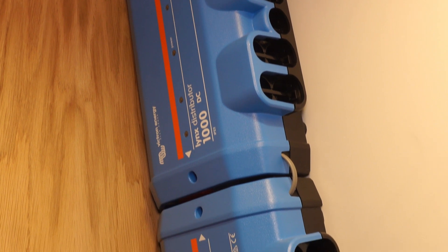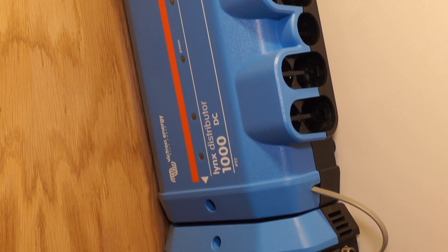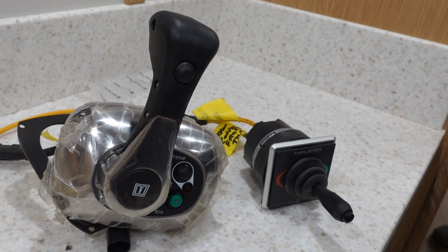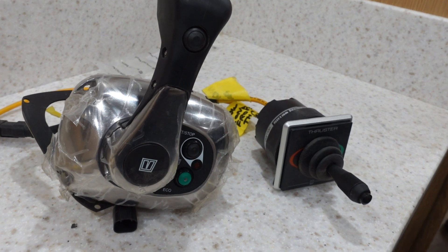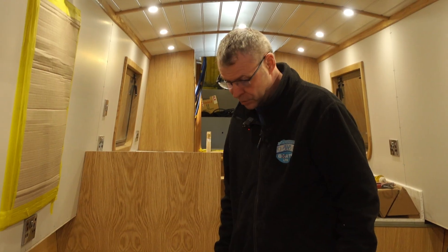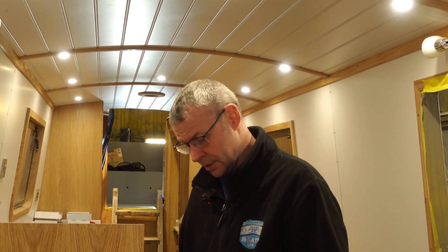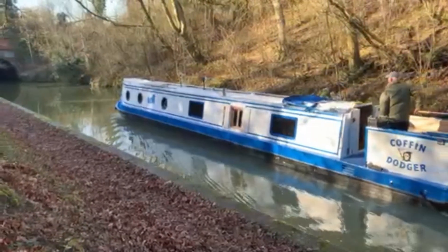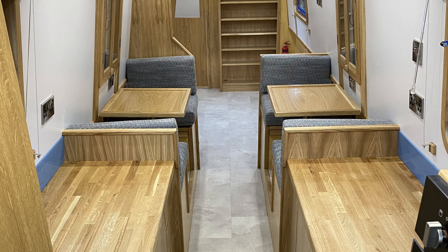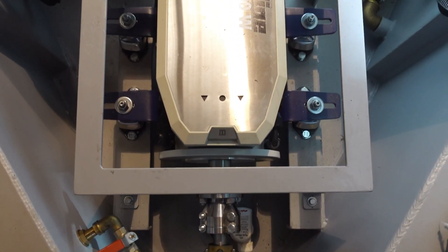We've also got the main DC distributor — basically a big DC bus bar. Then you've got the Canbus side for the electronics, the Webasto control, and the Morse control. There's a separate shunt for the Vetus e-line controls. This is going to be two single dinettes on each side, which was the customer's choice — anyone who came to Crick last year would have seen Coffin Dodger, which had a very similar setup, and he fell in love with that boat. Each battery is 25.6 volts, so two combined gives you the 48 volts needed for the e-line system.